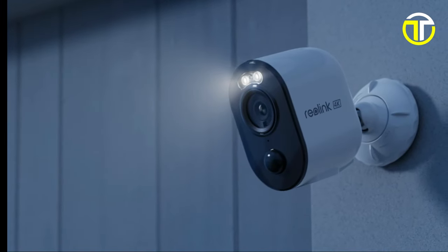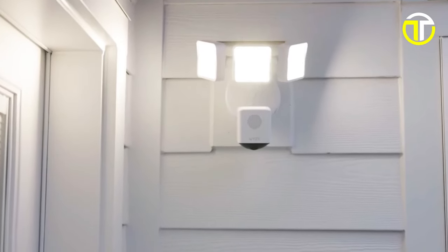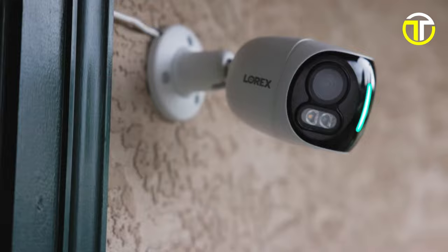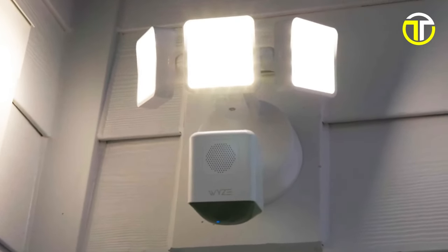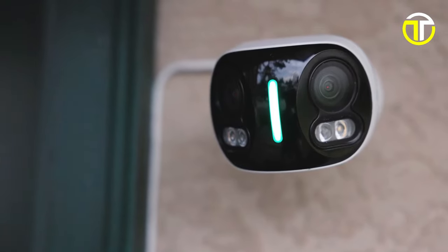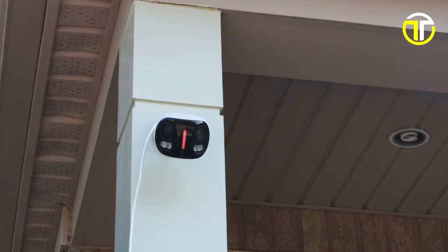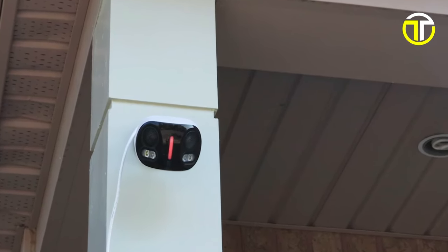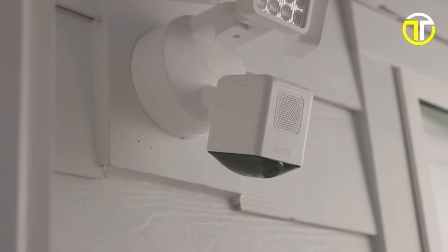Welcome to our latest tech review where we uncover the top 5 best home security cameras of 2024. From innovative features to unbeatable reliability, we've scoured the market to bring you the most advanced and user-friendly options. Whether you're seeking high-definition recording, smart integration, or robust security protocols, stay tuned as we dive into each camera's unique capabilities, helping you make an informed decision for your home's safety.